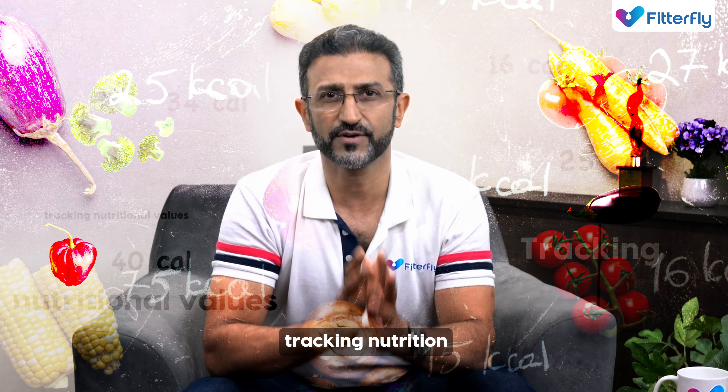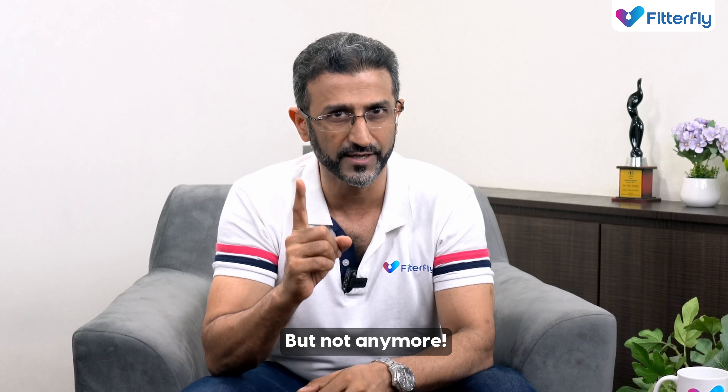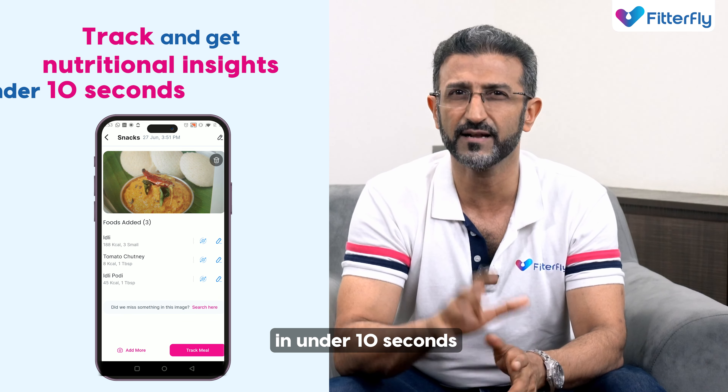Nutrition forms the basis of all health and wellness. But we all know tracking nutrition and maintaining a food diary is a task. But not anymore. Fitafly Click is here to your rescue. Get ready to track and get your nutritional insights in under 10 seconds.